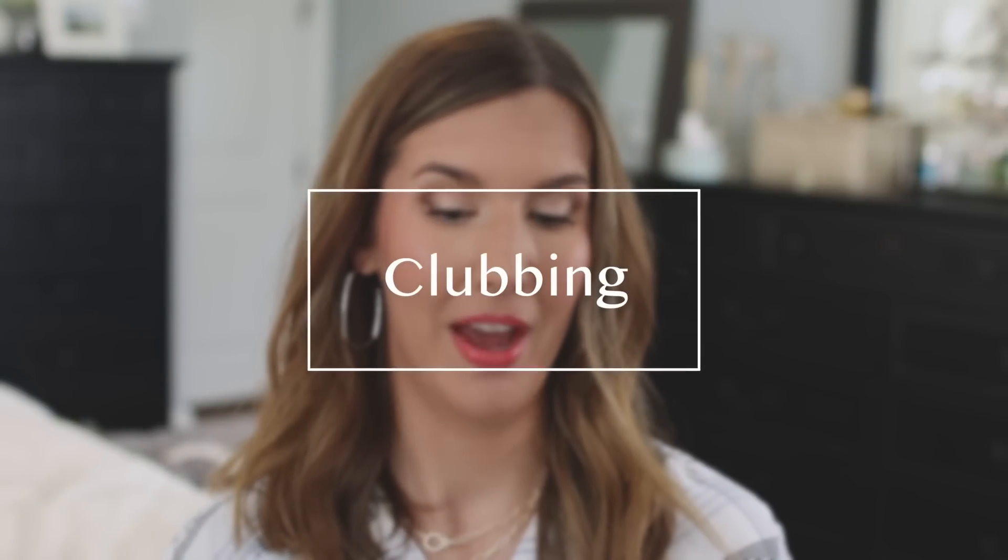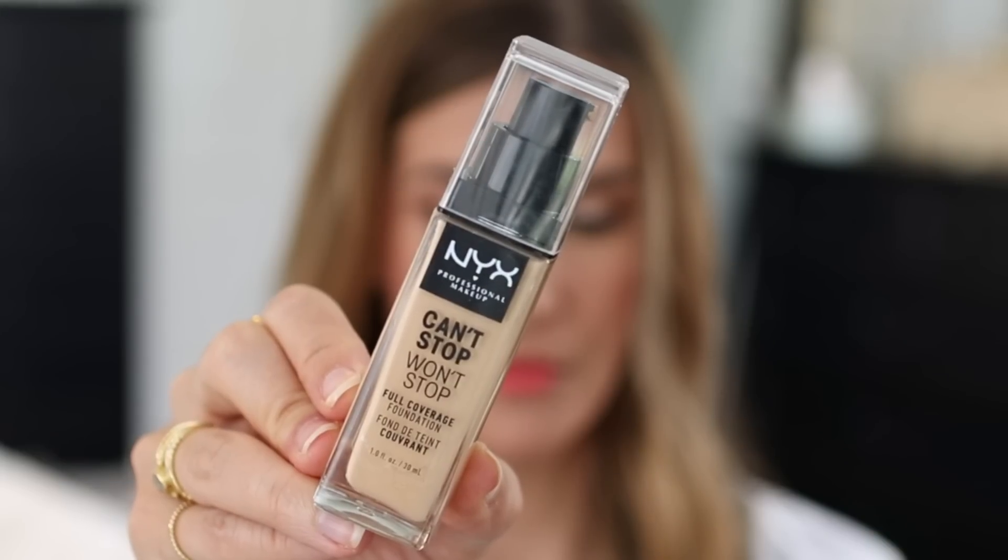The next event is clubbing — not something I do much anymore, but when I think about staying out late, dancing, similar to a wedding but on a darker level, I want something really bulletproof that I can build up to full coverage. So I chose the NYX Can't Stop Won't Stop Foundation, which I think is highly underrated. If you're looking for something budge-proof that lasts a long time at a great price, this is it. It gives a more mattified look than Peach Perfect or Estée Lauder Double Wear, which can be a good thing when sweat or shine breakthrough happens as the night goes on.